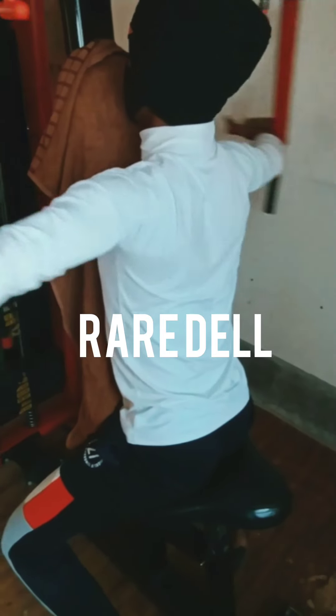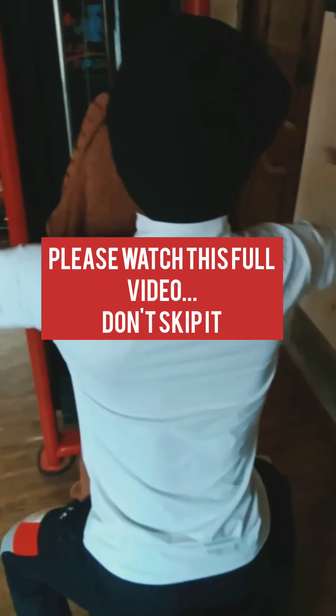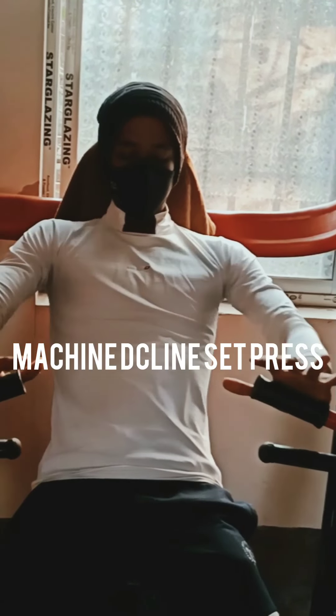This is called rear delt. This workout is mainly used to improve your shoulder strength and gives you a good shoulder shape. Along with this, you have to keep your body structure in order and you can take the weight as you see.